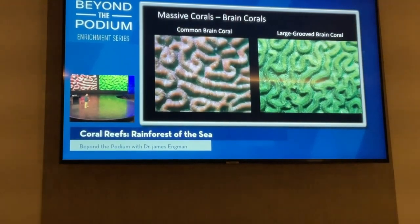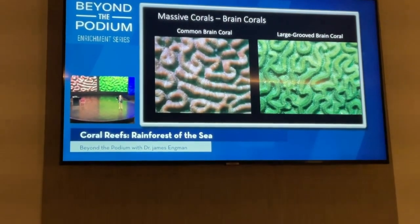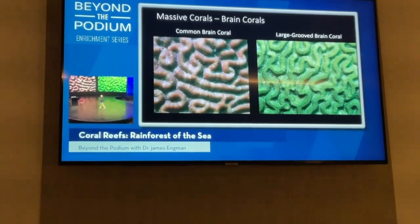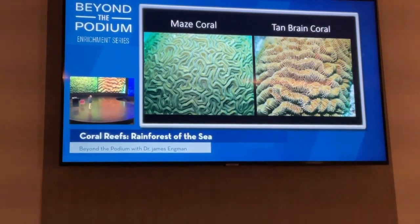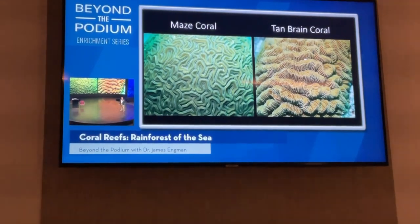I tell my students the common brain coral is the boring one — common, boring — easy way to remember it. The large grooved brain coral also has hills and valleys, but on top of those hills there's a little groove running along them, as if you were hiking along a ridge with a path to follow. Two other very common brain corals: on the left is maze coral, because it looks like a maze you might wander through; on the right is canned brain coral — the color is a real giveaway, and you can see little ridges referred to as septa.